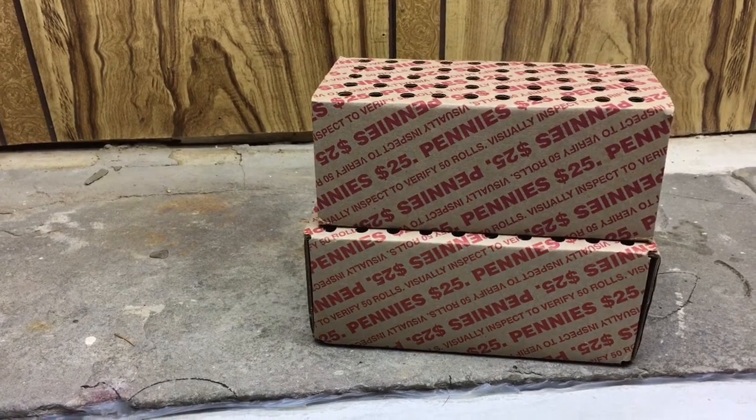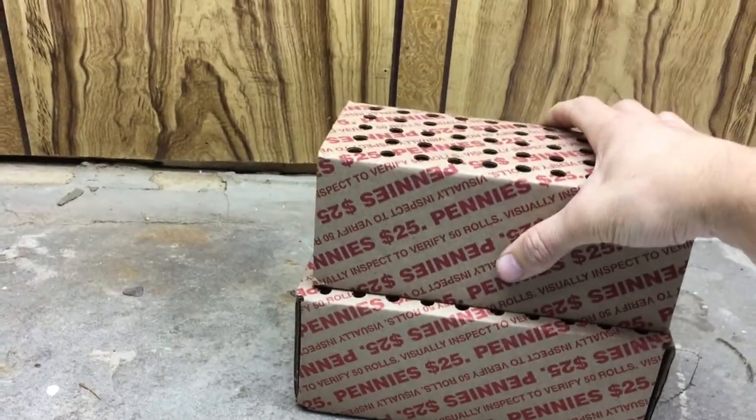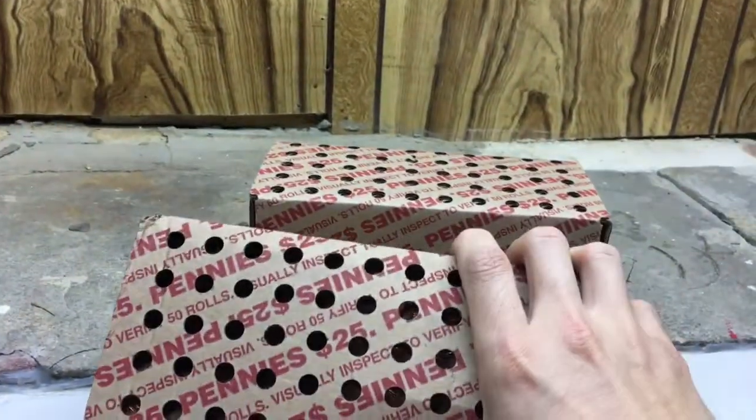Welcome back to the CoinQuest channel. I've got two boxes of pennies today. Hopefully we'll find some good stuff. I'm going to open these off camera and get right back with you.